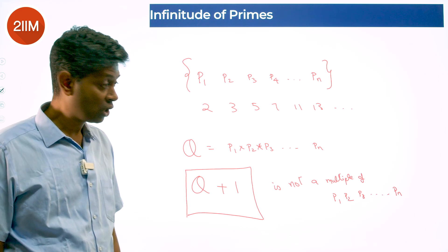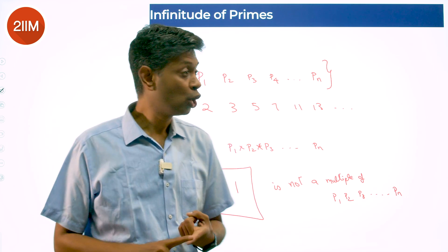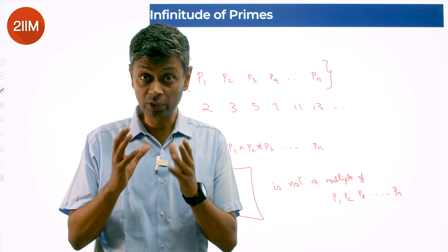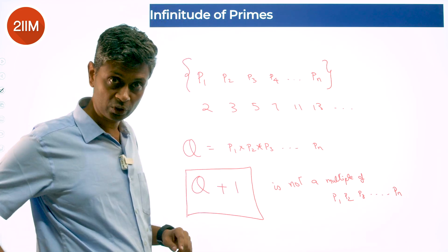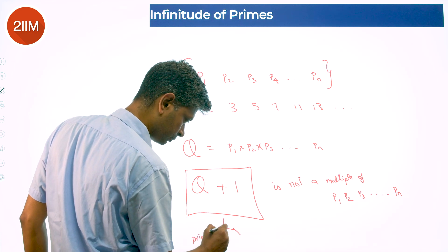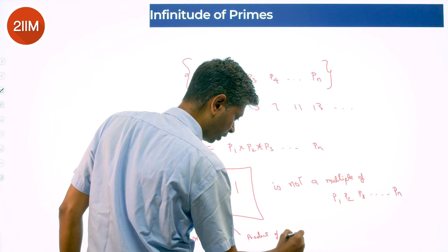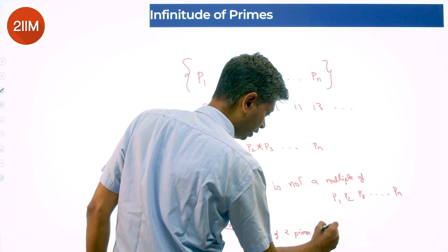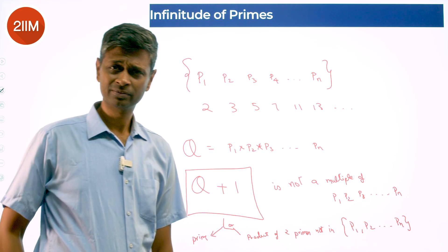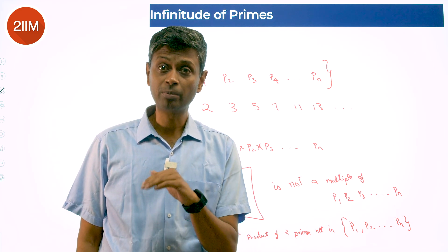That means Q + 1 is either a prime itself, or is a multiple of some prime not included in the set p1, p2, p3 till pn. So Q + 1 is either a prime number, or a product of primes not in this set — primes outside of p1 to pn, since p1 to pn do not divide this number.